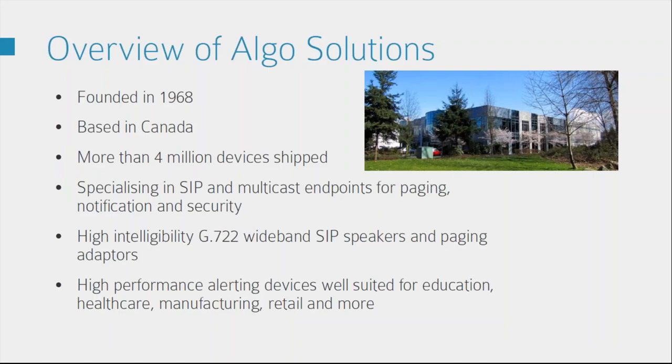So a bit about Argo. Argo was founded in 1968 and is based in Canada. So far over four million devices have been shipped with Argo, Nortel and Avaya branding. They specialise in SIP and multicast endpoints for paging, notification and security. All of the speakers and paging devices support wideband audio for high audio quality and they're all suited for all sorts of environments such as education, healthcare, manufacturing, retail and many more.